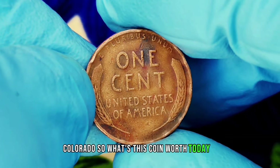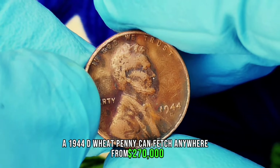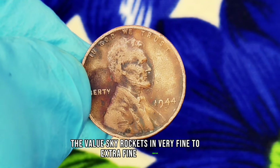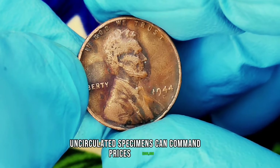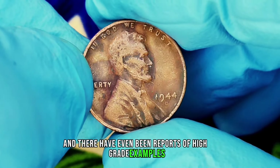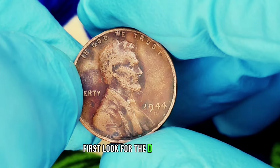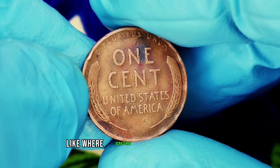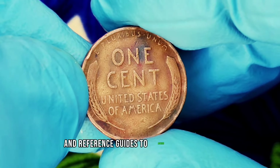So what's this coin worth today? In fine condition, a 1944 D wheat penny can fetch anywhere from $270,000. If your penny is in better condition, the value skyrockets. In very fine to extra fine condition, prices can soar to $450,000. Uncirculated specimens can command prices of $300,000, and there have even been reports of high-grade examples selling for over $900,000 at auction. To identify one, look for the D mint mark located just below the date on the obverse side. Check the coin's condition — factors like wear, scratches, and luster play a significant role in its value.